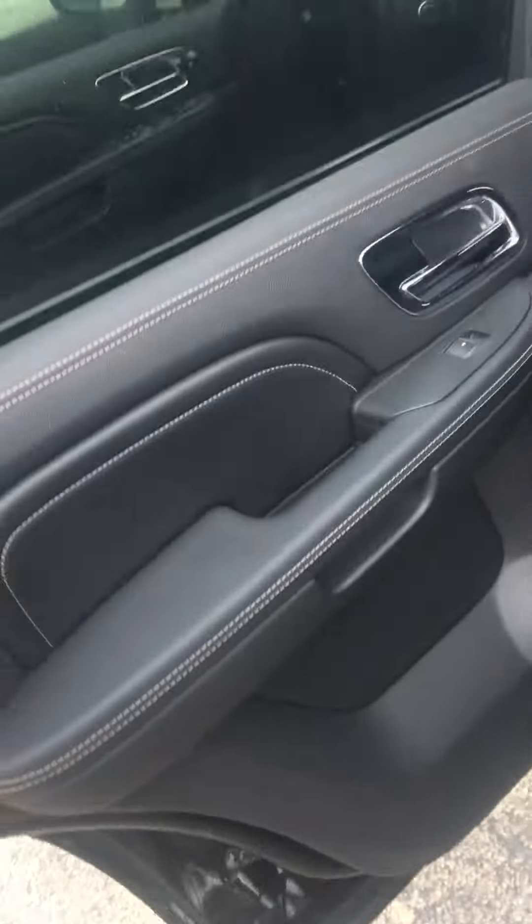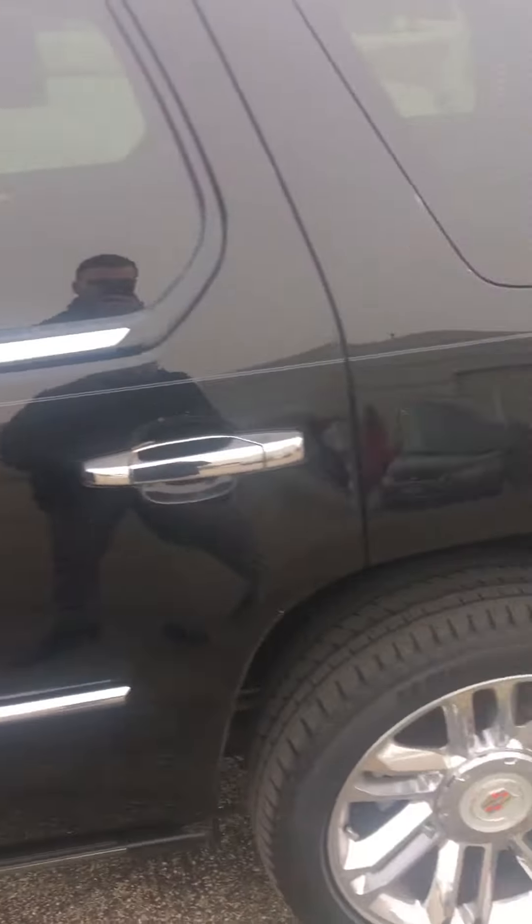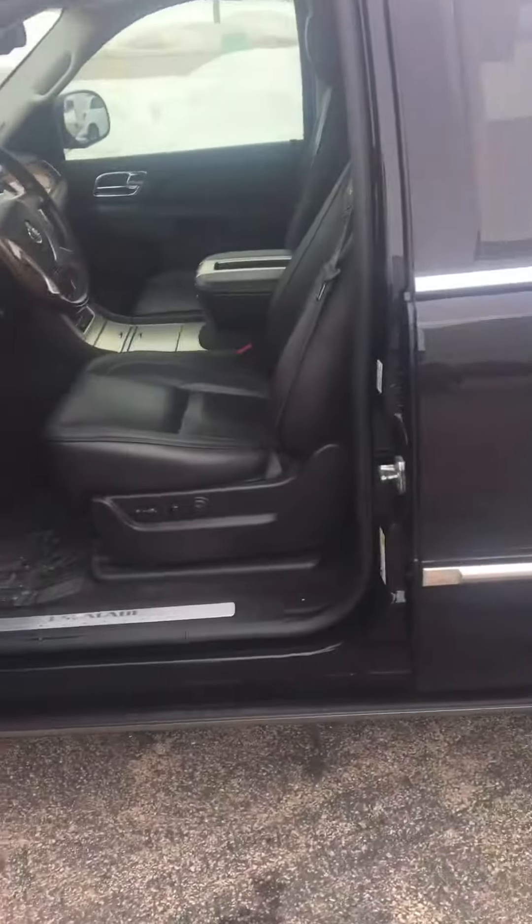I'll be sending this video to you shortly, and hopefully we can get something going. Again, my name is Dan Flannery with Max Madsen's Mitsubishi in Aurora — thank you.